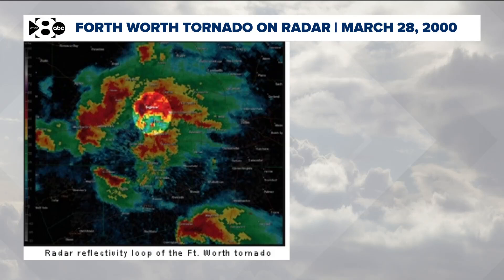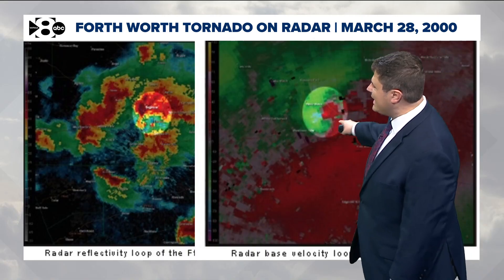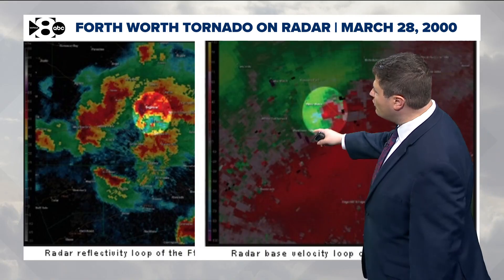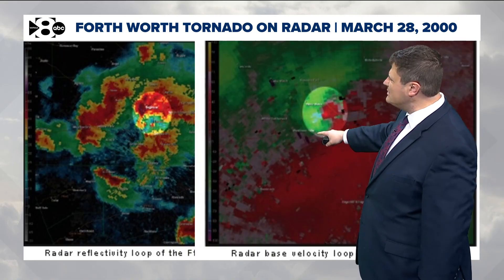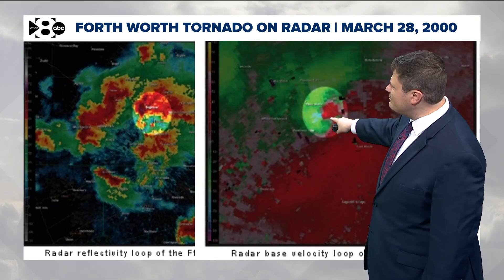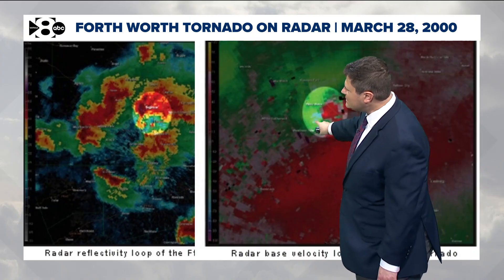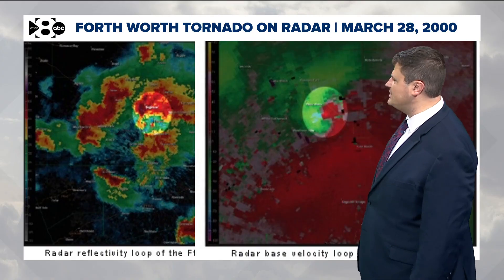There's been a dramatic difference in technology over the last 25 years — it's pretty remarkable. Here's what the Fort Worth tornado looked like on radar back on March 28, 2000. This is what we would call a velocity scan. What this does is it measures the wind speed and wind direction, and when you get this very bright blue and bright red very close together like this, this is an indication of very strong rotation.